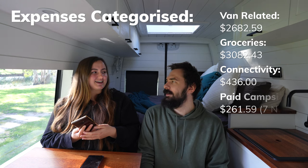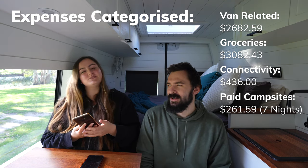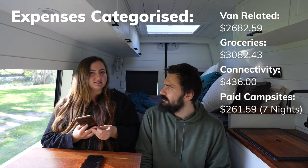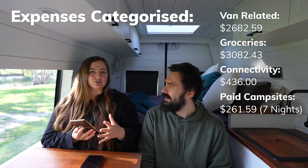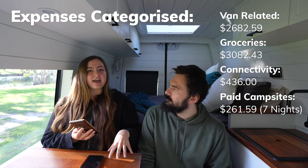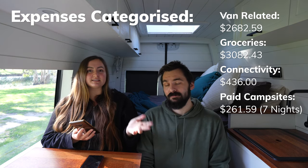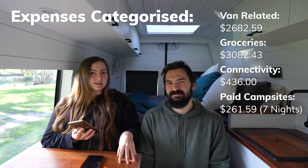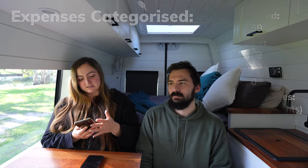Paid campsites totaled $261.59 for seven nights. This might surprise anyone who's been following us since our last state summary, where we said paid campsites were the biggest waste of money — but there are good reasons for each of these stays.